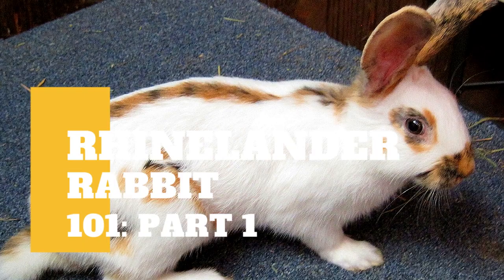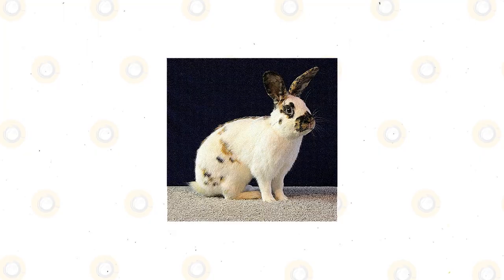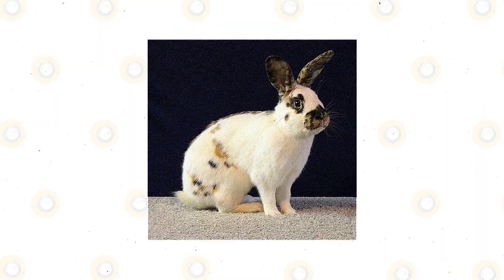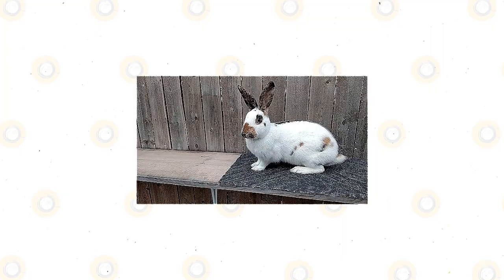The Rhinelander is a medium-sized domestic rabbit with roots in Germany. It is known for its distinct facial markings, including the famous butterfly mark, as well as unique marks on the spine, colored ears, eye circles, side marks, and cheek spots. The spots range from black, brown, and fawn-colored. The Rhinelander is recognized by the American Rabbit Breeders' Association (ARBA) and the British Rabbit Council (BRC).